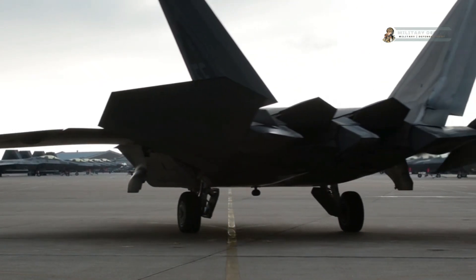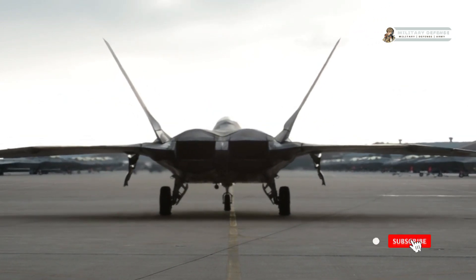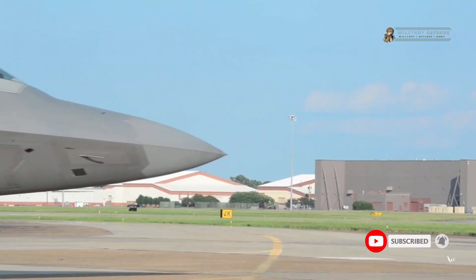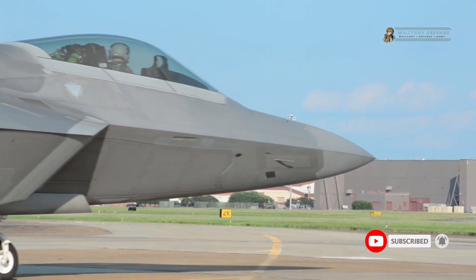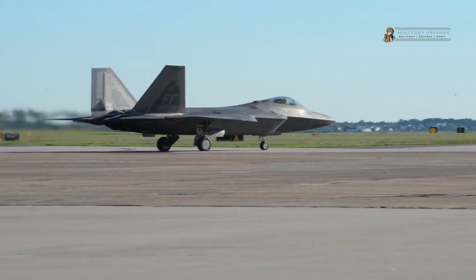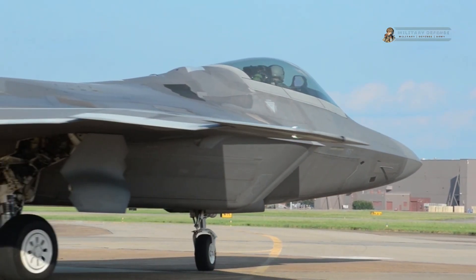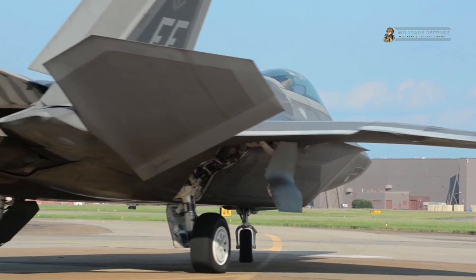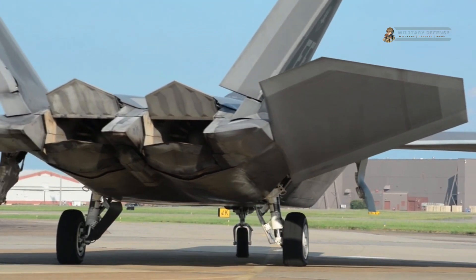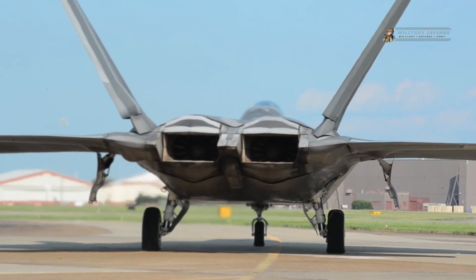Welcome back to the military defense YouTube channel. F-22 Raptor Fighter Jet: unleashing super advanced fighting on the battlefield.